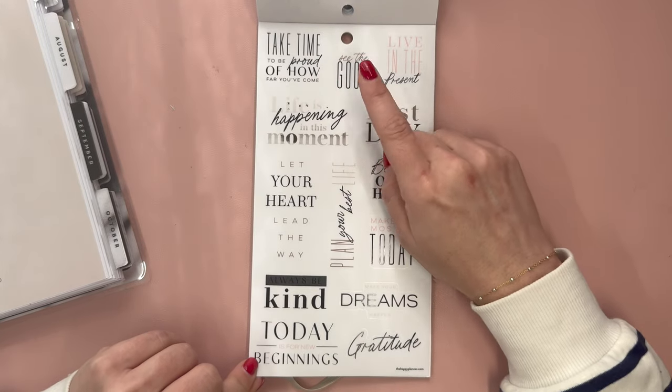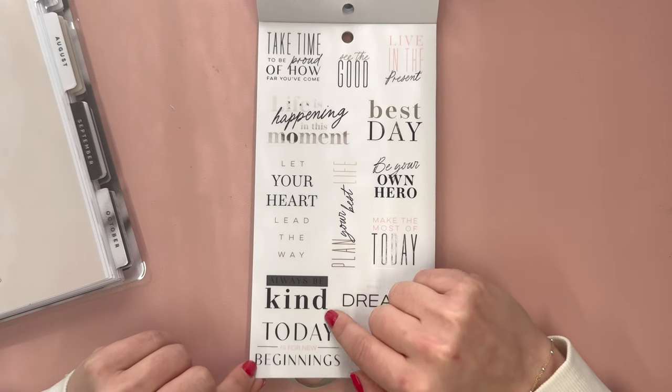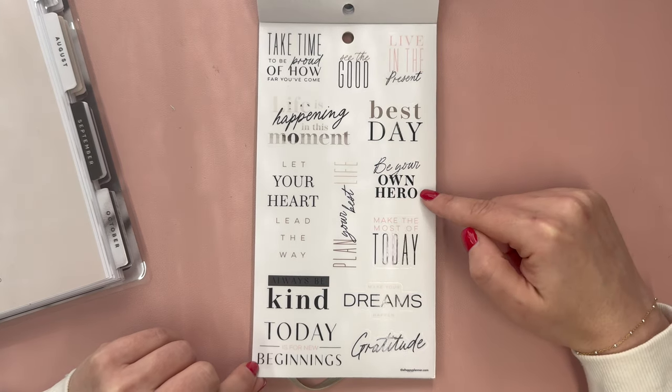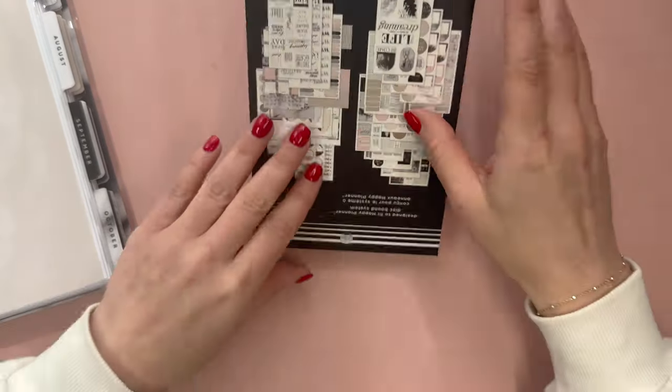Take time to be proud of how far you've come, life is happening in this moment, let your heart lead the way, always be kind, today is for new beginnings, see the good, plan your best life, live in the present, best day, be your own hero, make the most of today, make your dreams happen, and gratitude.